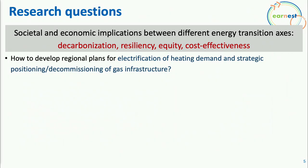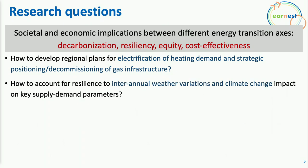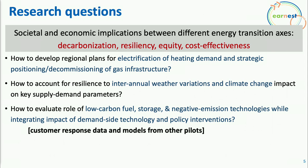The key questions include: developing an approach to evaluate regional plans for electrification of heating demand and how to position or decommission natural gas infrastructure; explicitly modeling uncertainty due to inter-annual variations and climate change impacts on key supply-demand parameters; including the role of emerging technologies such as low-carbon fuels, fuel storage, and negative emission technologies; and understanding how customers respond to demand-side interventions and how those response models can be integrated into demand models taken into account in planning decisions.